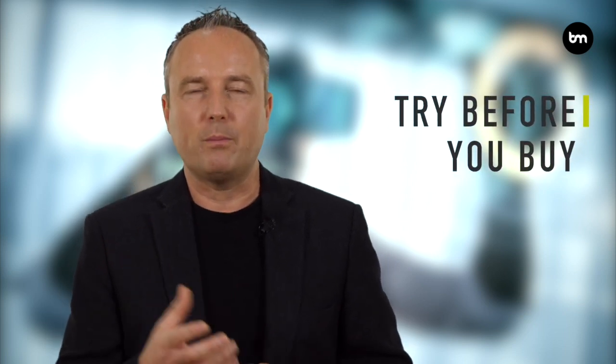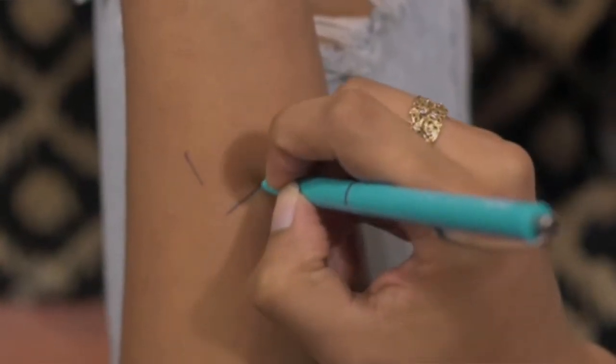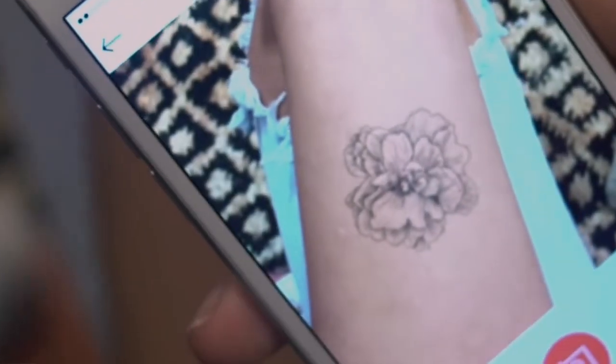Another really important area is the ability to try before you buy using extended reality. Companies like Warby Parker allow people to try on glasses. We now have this ability to try on jewellery, watches, earrings, and makeup — L'Oreal is doing this. You can try haircuts before the hairdresser actually cuts it. Or if you want a tattoo, you can use the Ink Hunter app to have the tattoo projected onto your body using augmented reality and see what it actually looks like. You can even try holidays — put on virtual reality goggles and visit the resort you're considering before you go.